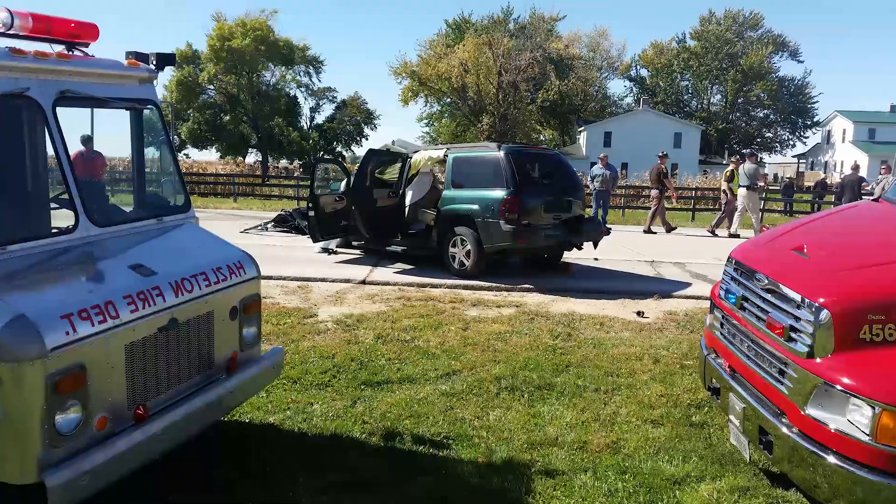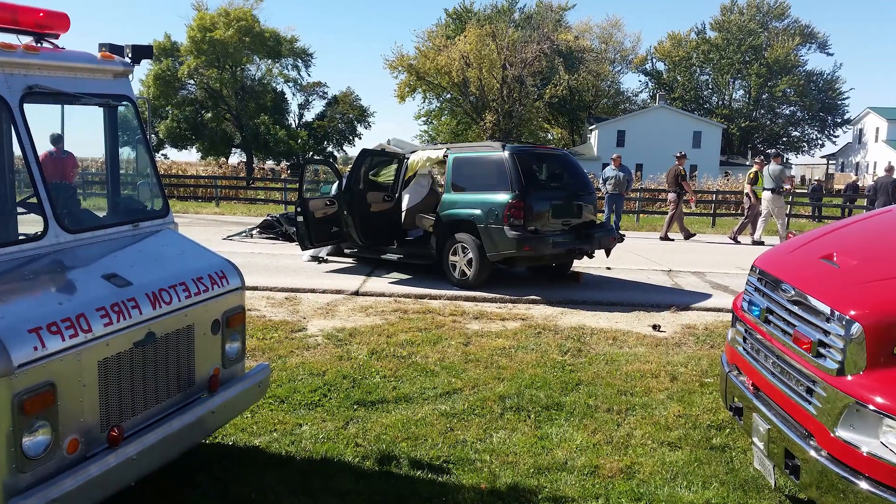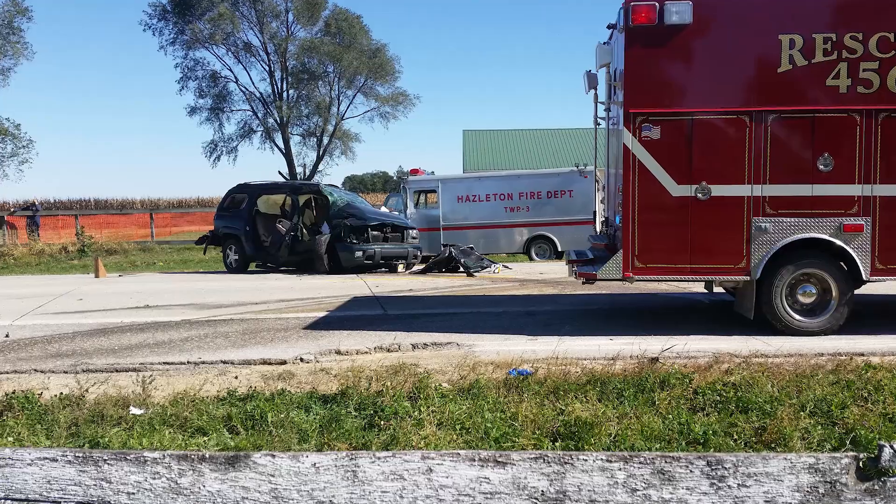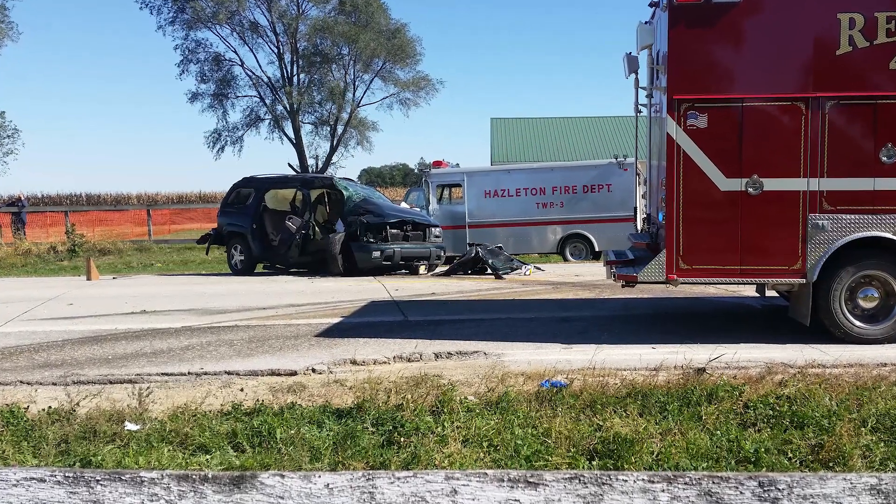Speeding is a problem in general because you travel faster, so you see less in your field of view, and it takes you longer to stop or react. When speeding leads to crashes in rural towns, they can be severe or fatal because it takes extra time for emergency services to arrive on scene.